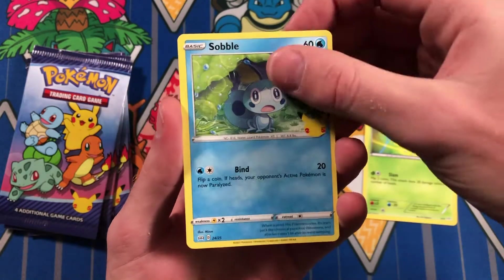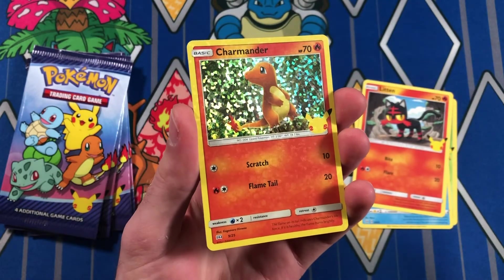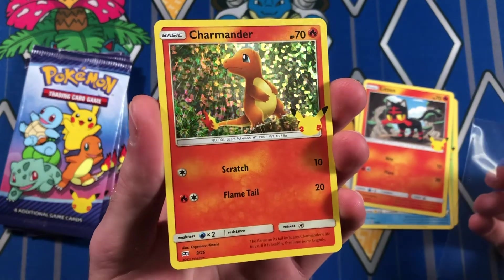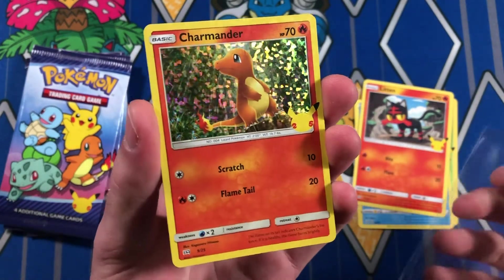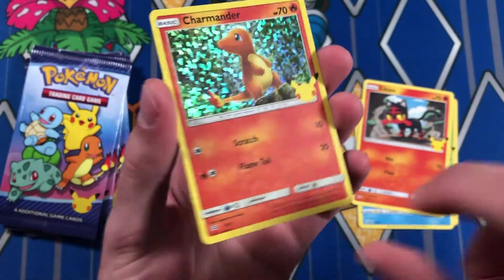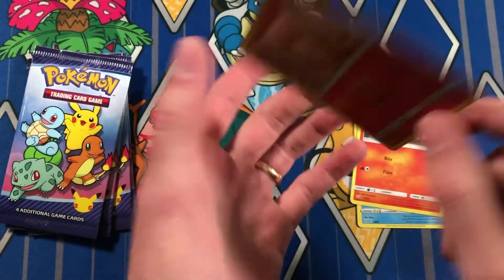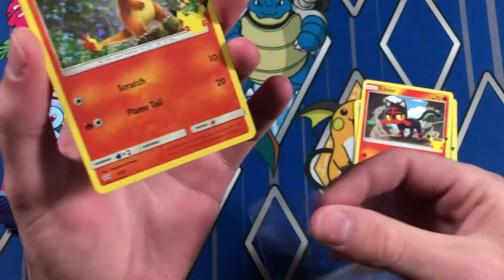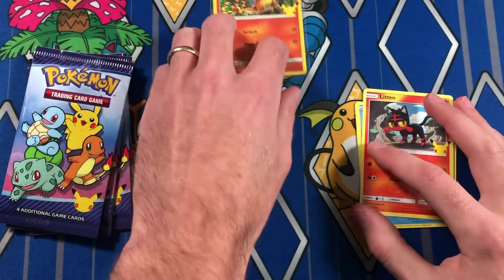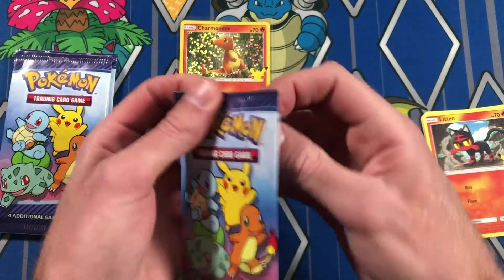Snivy, Sobble, Litten, and a Charmander. Yes! Let's go. Look at that. That is such a dope card. Charmander is one of the ones I wanted to hit too. It looks like it's in great condition. Wow, that is so dope. Our first holo — Charmander. That is so dope.